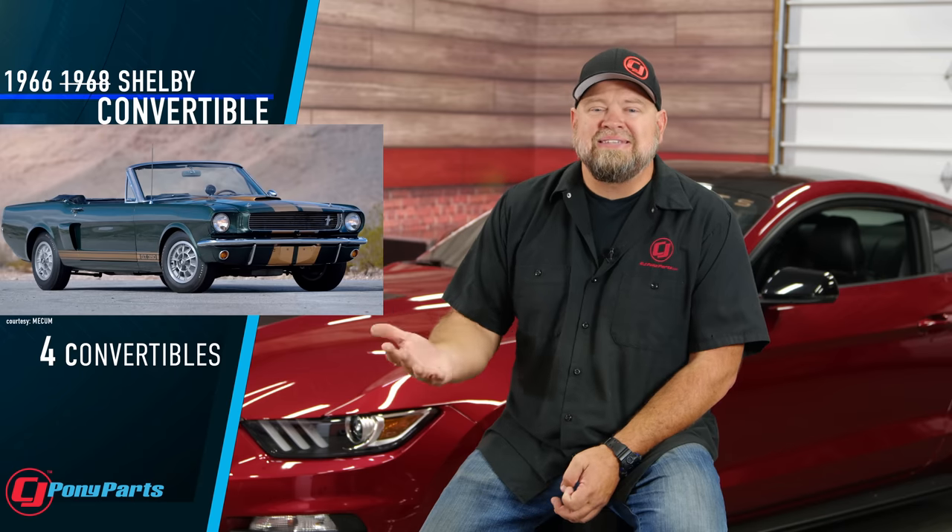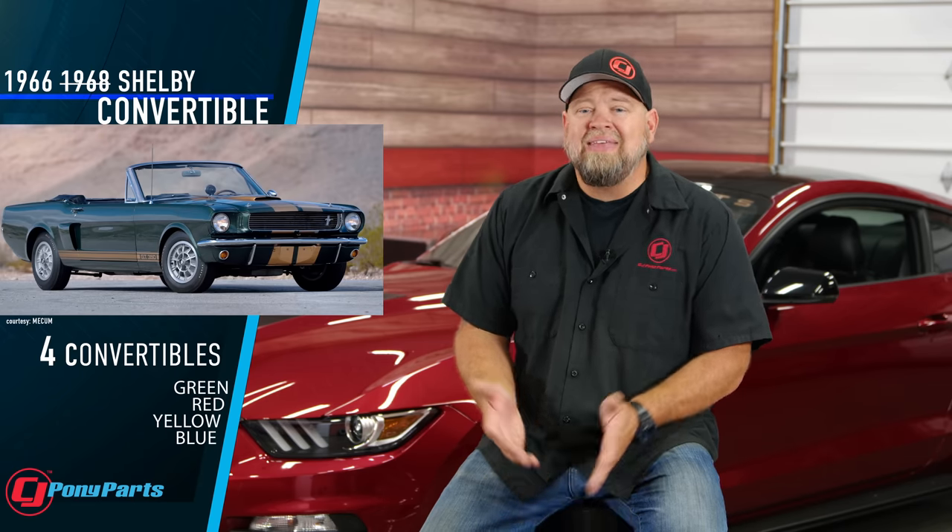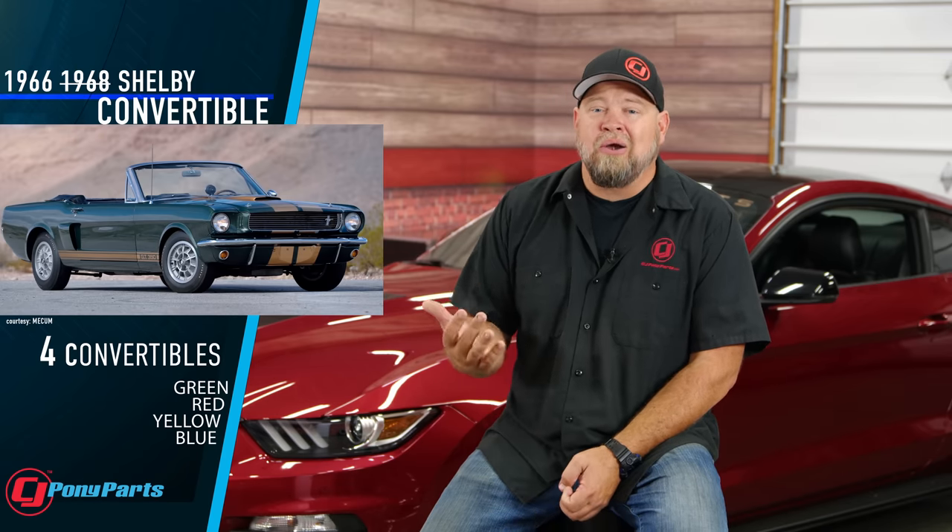Let's go back to something more fun — Shelby Mustangs. Obviously, the Shelby convertibles were available in 1968 in GT350 and GT500 form, but they weren't the first Shelby convertibles. Shelby actually produced four GT350 convertibles in 1966, originally thought to be gifts but later found via paperwork to be production prototypes for a planned '67 GT350 convertible. These cars were available in green, red, yellow, or blue — only four were made, two automatics and two manuals. Being that rare, they are highly desirable, with a green one recently selling for over $1 million at a Mecum auction in 2020.